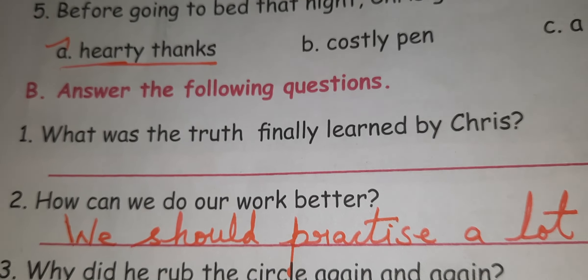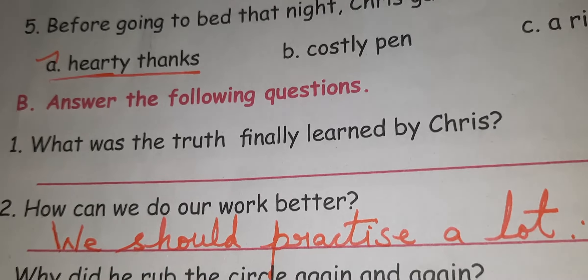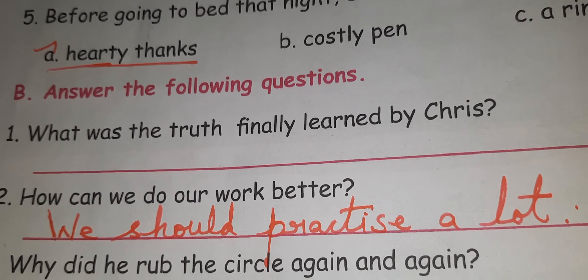Second question: How can we do our work better? The answer is very short. We should practice a lot.